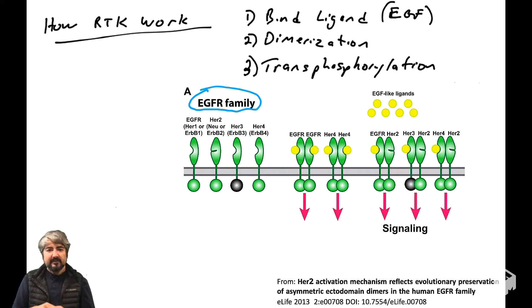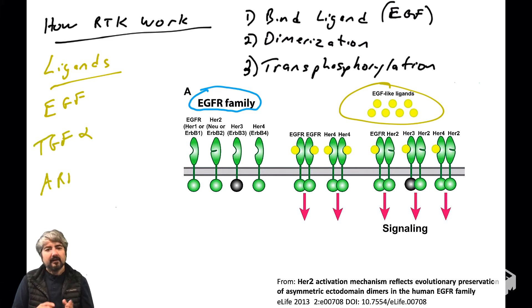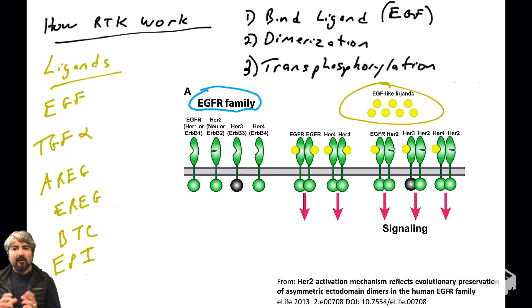When we introduced EGFR, the epidermal growth factor receptor, we said its ligand was EGF, the epidermal growth factor. But now we'll add more complexity, because the EGFR family of receptors actually binds a whole family of ligands. There are many proteins similar to EGF — called EGF-like ligands — that look very similar to EGF but are different at the amino acid and gene coding level.